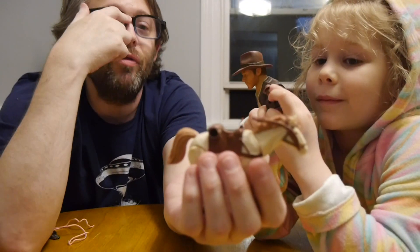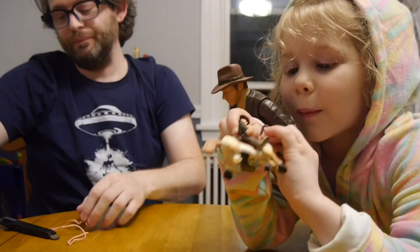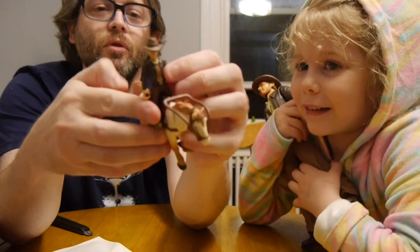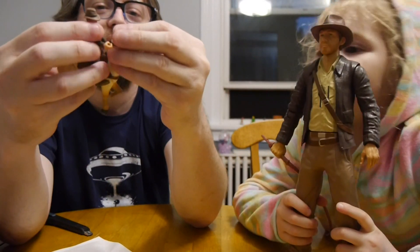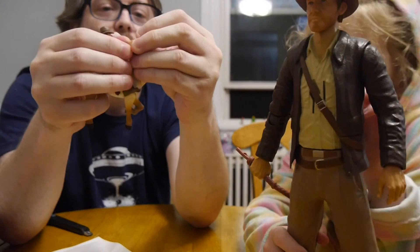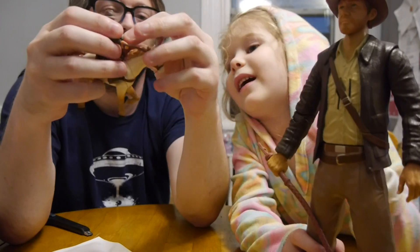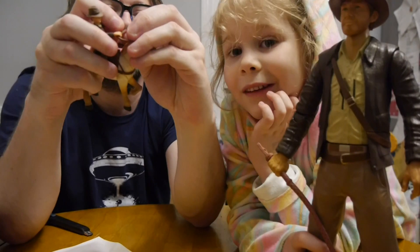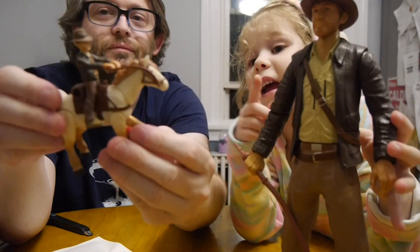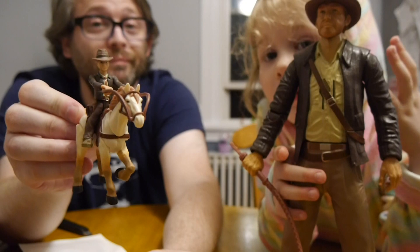Do you think we can put Indiana Jones on the horse? I know we can — he's riding! And let's see how easy it is for Indiana to hold the reins — the handles of the horse. And this hand... that belongs in a museum!